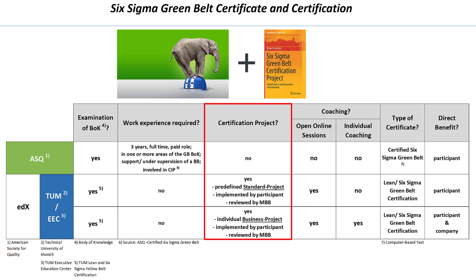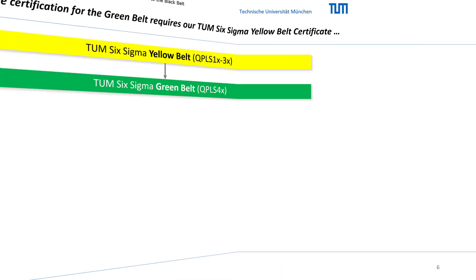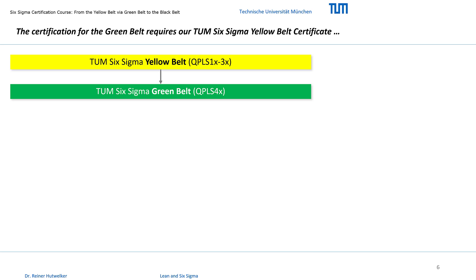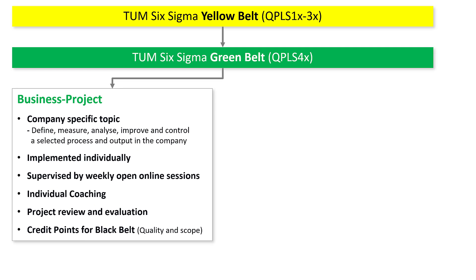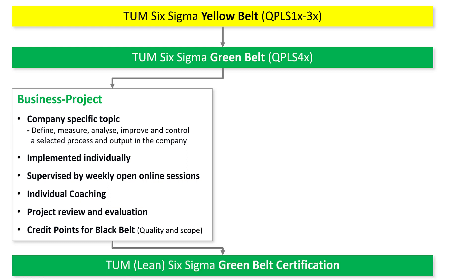Our course and the related book are meant to support you. Typically, a certification project is carried out based on a concrete problem in a company. We offer the certification of professionals based on these individual, company-specific business projects, and we support them by individual coaching and reviews. First, we support you in identifying a suitable project topic and in defining the project. Depending on its scope, this project can lead to the Six Sigma or to the Lean Six Sigma Green Belt certification.